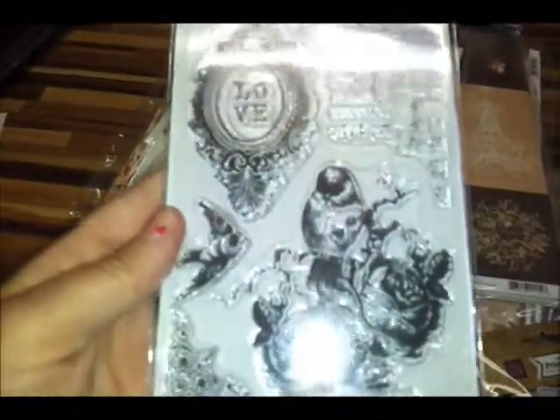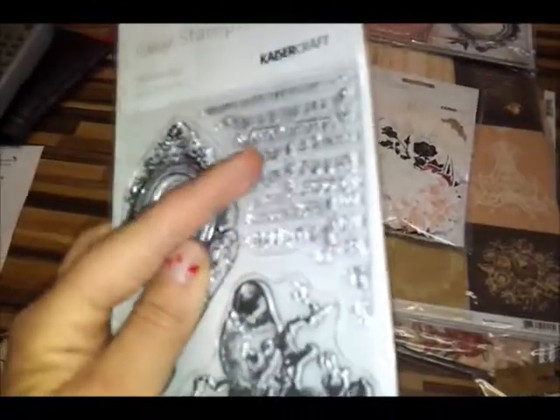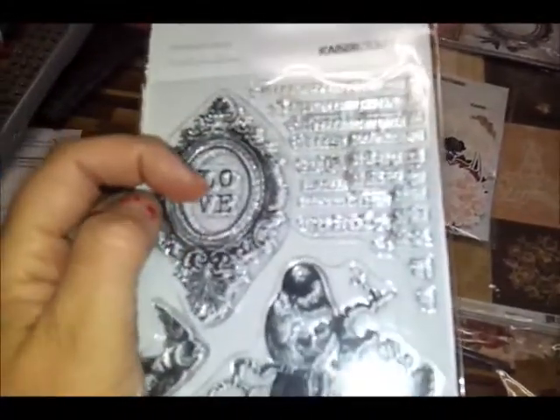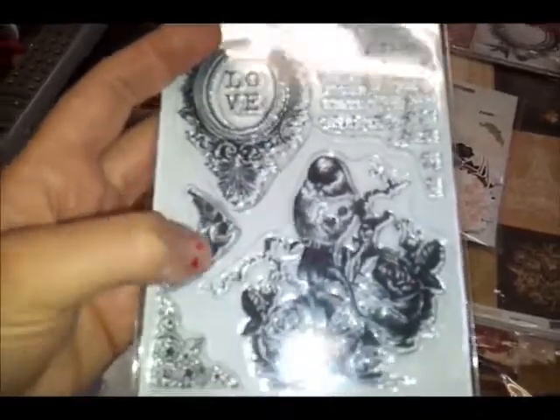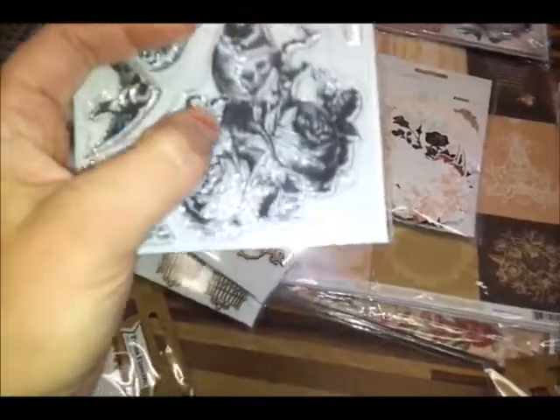We also got the stamp set. I love the stamp set — that's why I decided to get it in. It's got a fabulous corner music piece there, and then this gorgeous frame. The word 'love' is actually a separate stamp altogether, so you can use it separately. The little bird, the corner, and then again this motif, which is just gorgeous. I've seen it on a lot of Kaiser Craft projects in their magazine, and it's just fantastic.